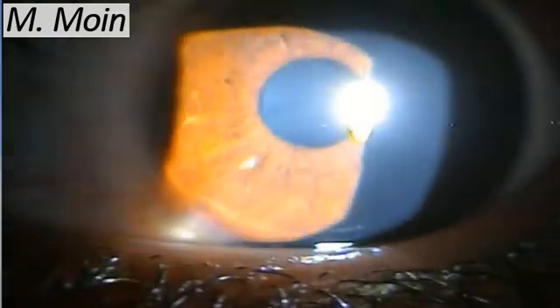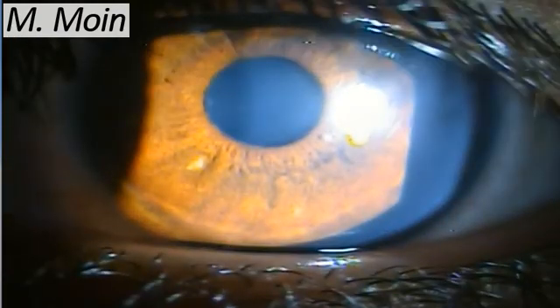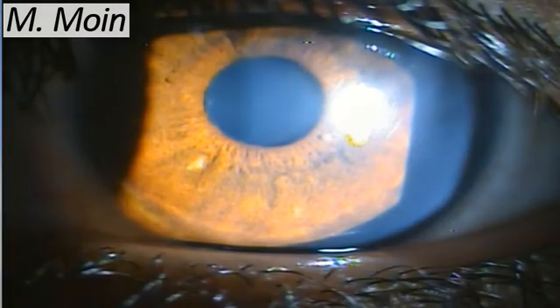If you look on the internet at blue irises, the nodules appear brownish in color. But in our race, they tend to give a lighter colored appearance.